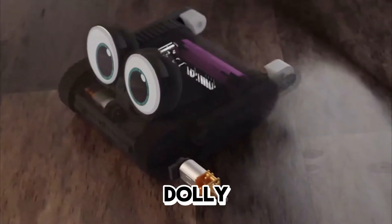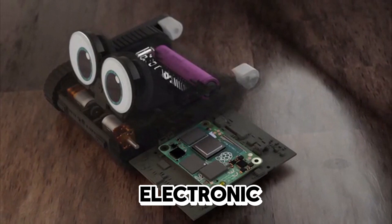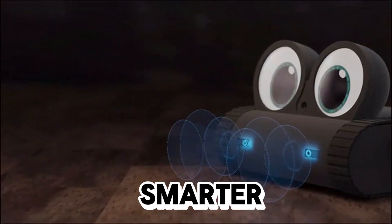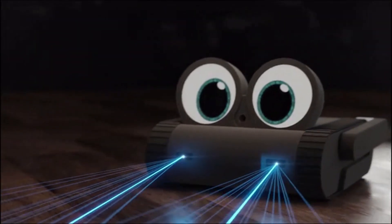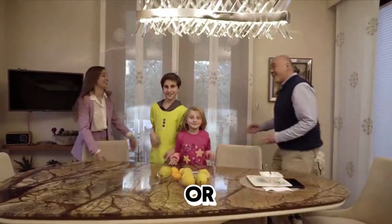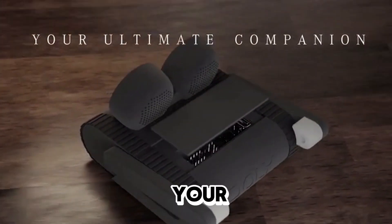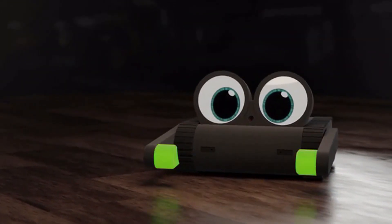And that's not all. Dolly is also the first hardware-upgradable robot, with a flexible electronic design that opens up a world of possibilities. Make it even smarter, faster, or give it new abilities — the choice is yours. Whether you're young or young at heart, a tech enthusiast or a curious learner, Dolly is here to be your ultimate companion on this exciting journey of robotics, AI, and coding.